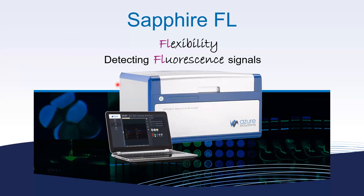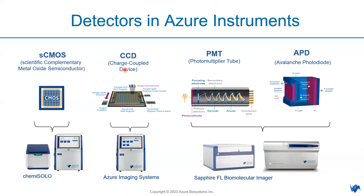Let us look at the FL part — how the system detects fluorescent signals and why it achieves such high sensitivity and resolution. Azure instruments cover scientific CMOS and CCD detectors, but the two used in Sapphire FL are PMT (photomultiplier tubes) and APD (avalanche photodiode). These two detectors are specifically used because they perform best at specific wavelengths — for example, Cy2 or Cy3 wavelength ranges and near-infrared wavelengths — compared to CCD and CMOS, which suit different applications like single field-of-view or fast capture.